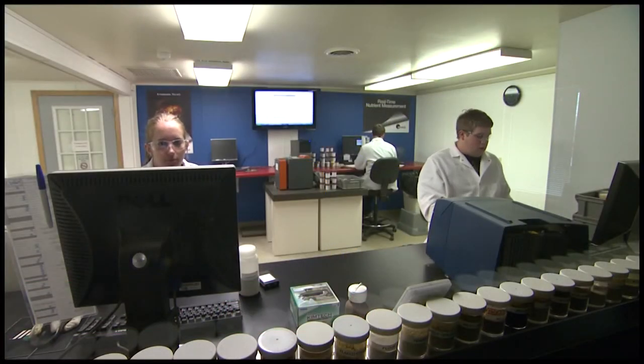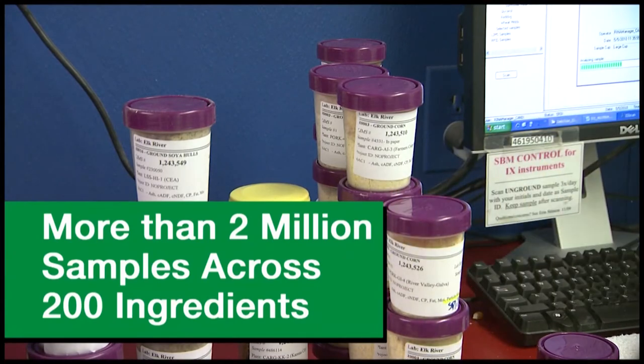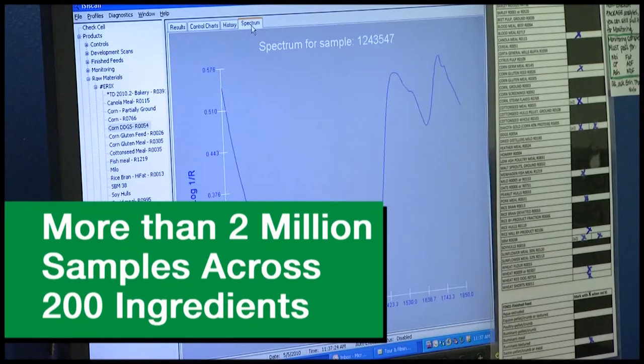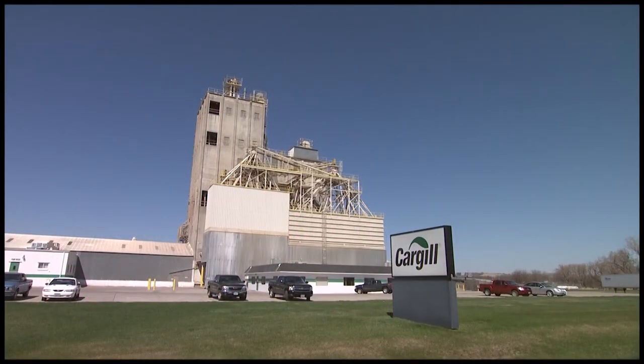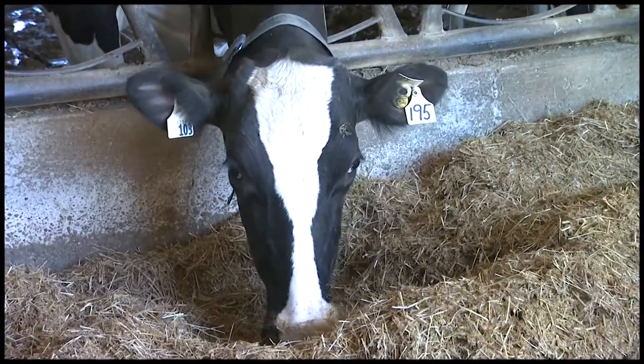This system is supported by Cargill's Forage and Ingredient Database — the largest in the world — with more than 2 million samples across 200 ingredients. This gives us the widest knowledge of ingredients that can be used in our feed mills and enables us to optimize your herd's diet.